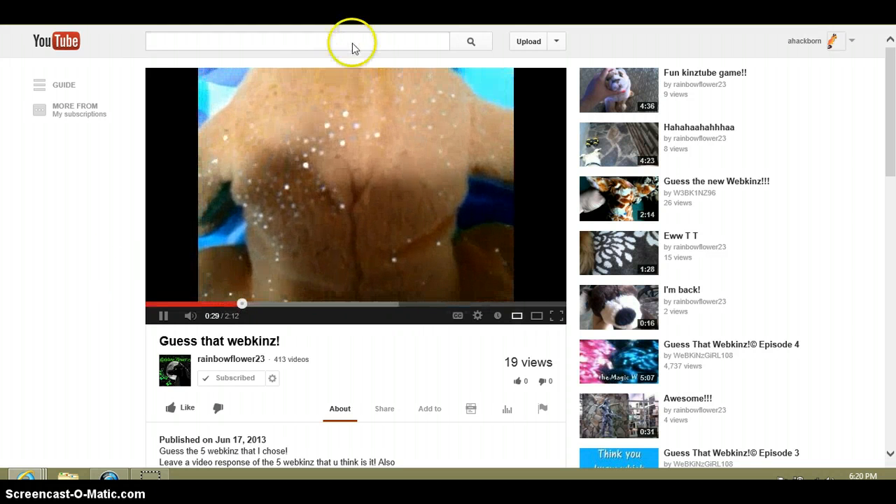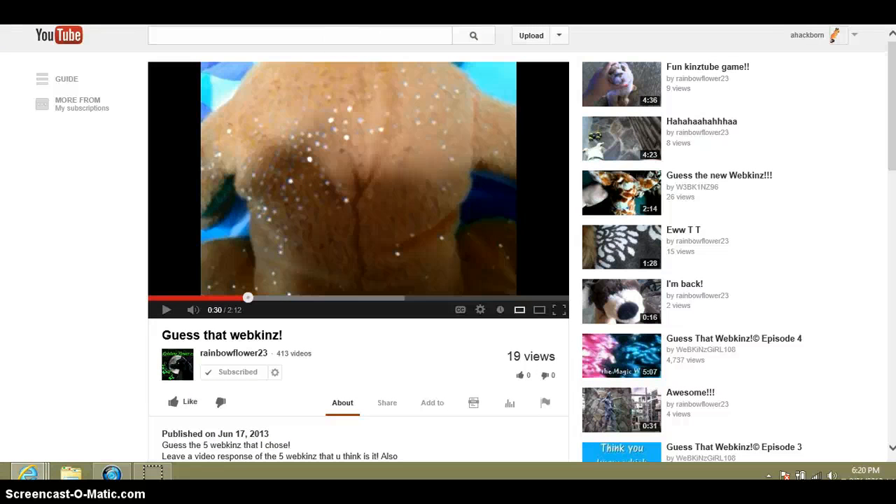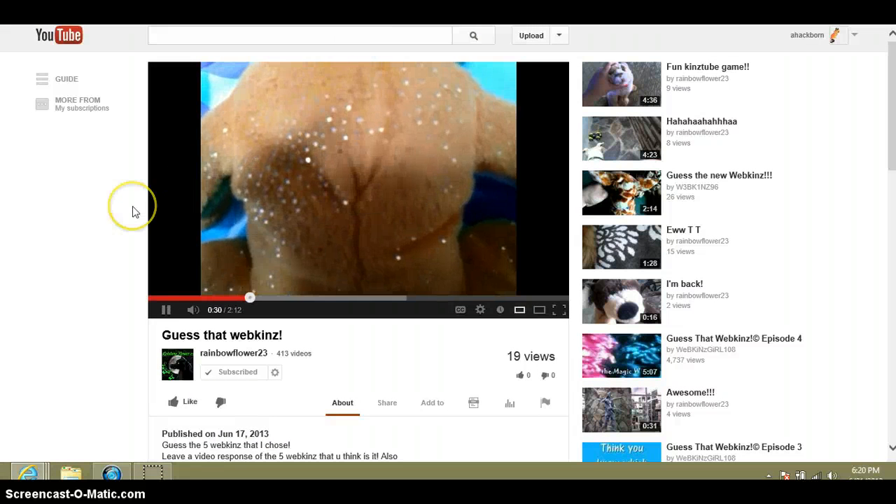This Webkinz has a very glittery stomach. That's the tree frog, I'm sure it's called. Yeah, tree frog. Which Webkinz is that?